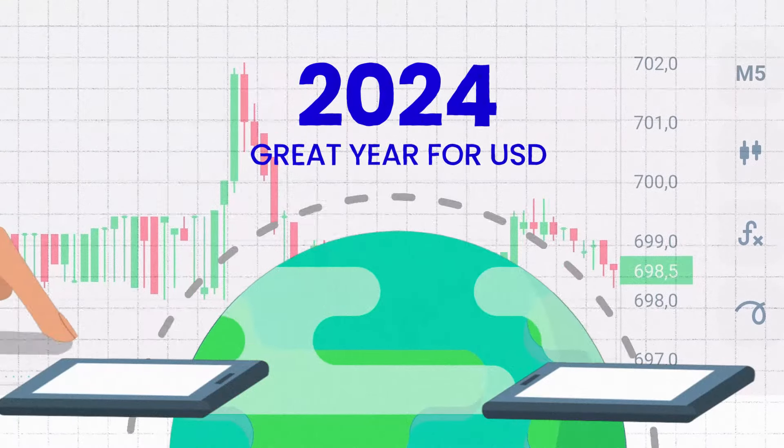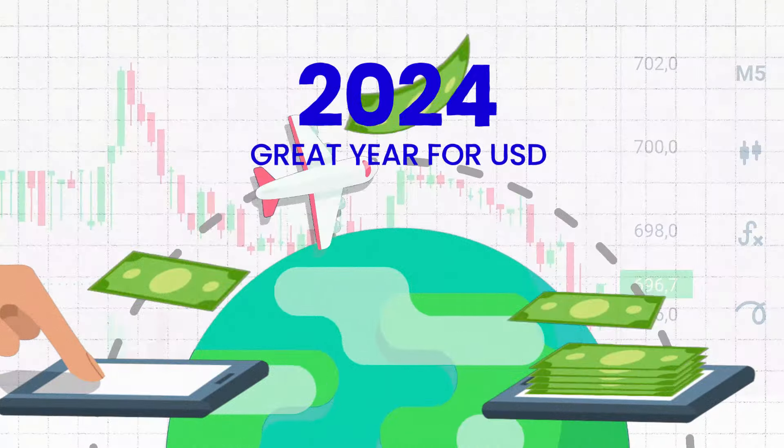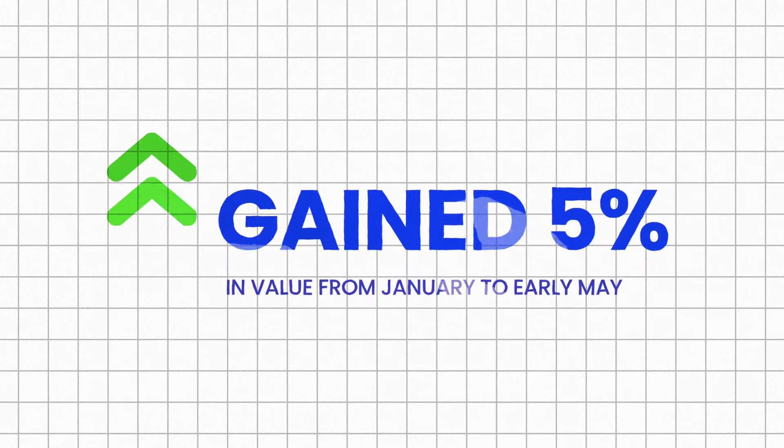2024 has been a great year for the U.S. dollar. The dollar index, which is a basket of currencies against the dollar, gained more than 5% in value from January to early May, with the greenback soaring to three-decade highs versus the Japanese yen.